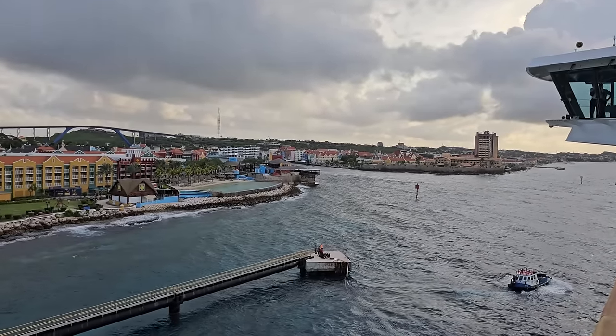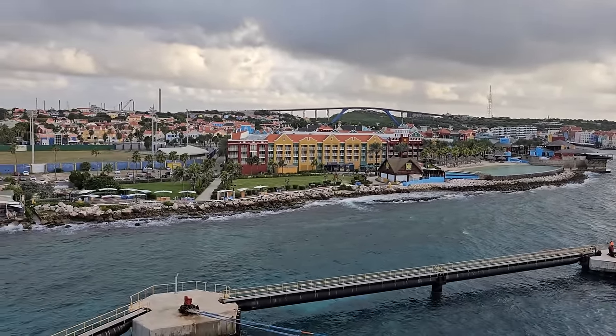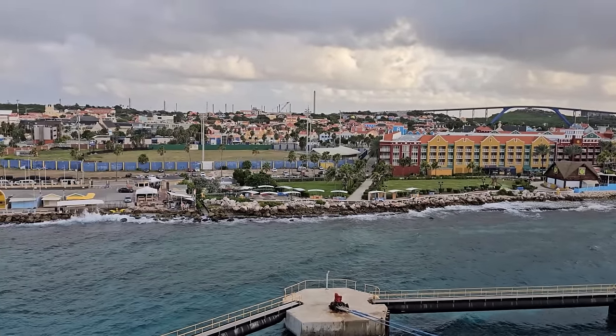Thank you for joining us again today. We're in the beautiful Dutch port of Curaçao, and spoiler alert — we love this port. We really did. This is one we would come back to.